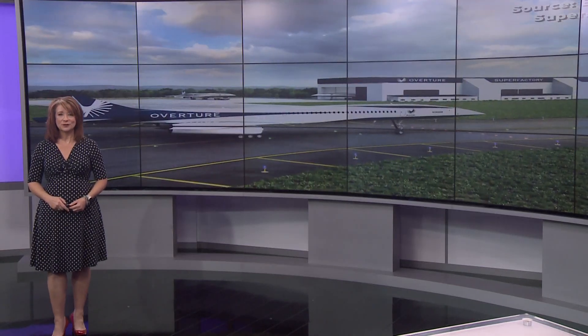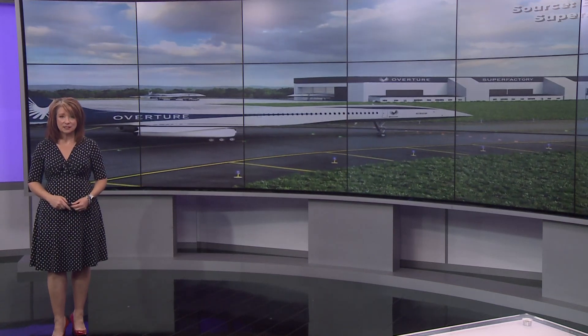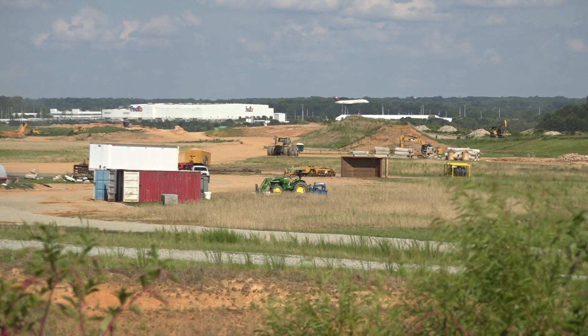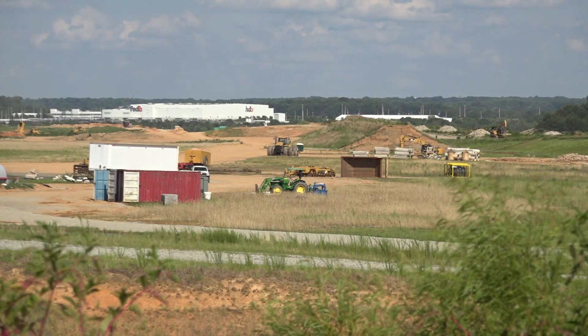They're going to call it a super factory in Greensboro. They'll have the final assembly line there, the test facility, and a customer delivery center for the Overture. It will be about 400,000 square feet on 65 acres at PTI. And not only are they planning to hire thousands of workers, they also plan to offer hundreds of internships for North Carolina students.